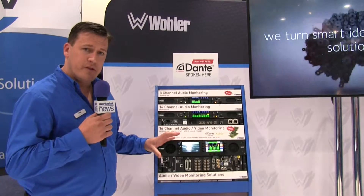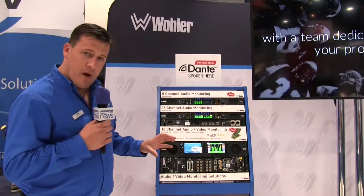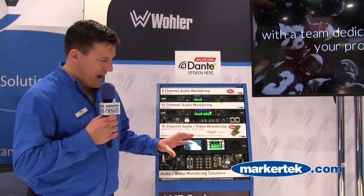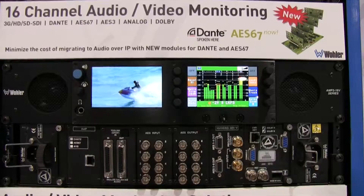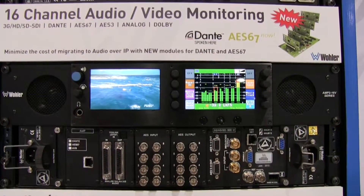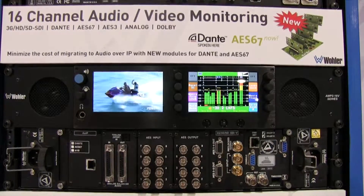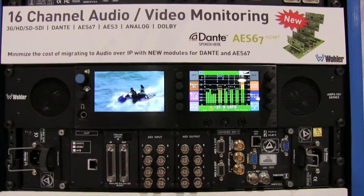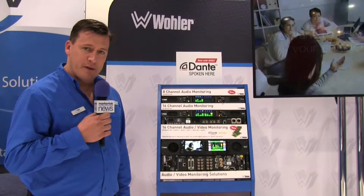And secondly, as we move into more IP-orientated products, we're introducing a brand new module for our extremely popular AMP-2-16V range just here. We're complementing some of the existing modules for SDI, AES, analog, fiber, etc., with a brand new module for audio over IP that supports Dante, Ravenna, and also AVB.